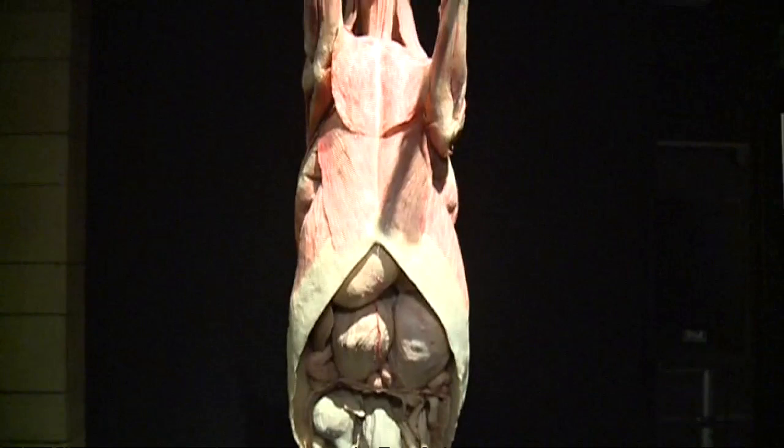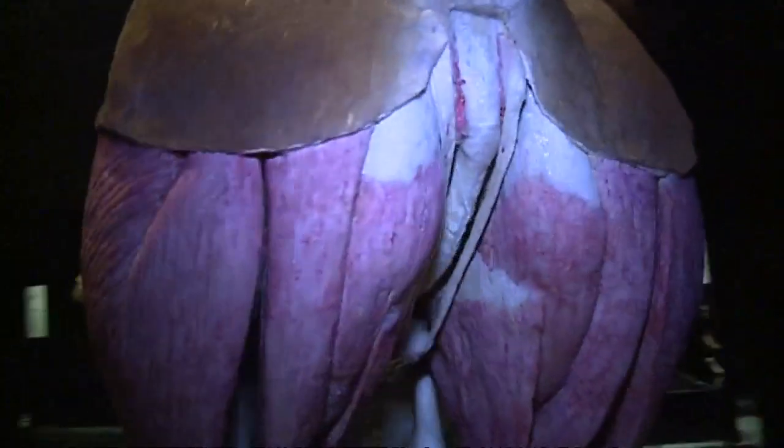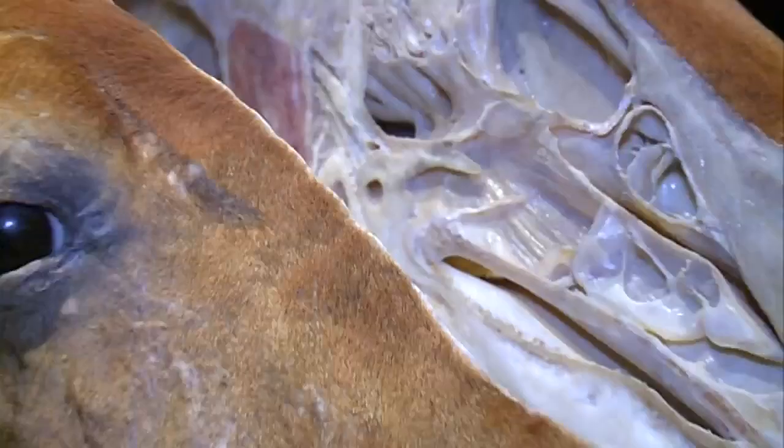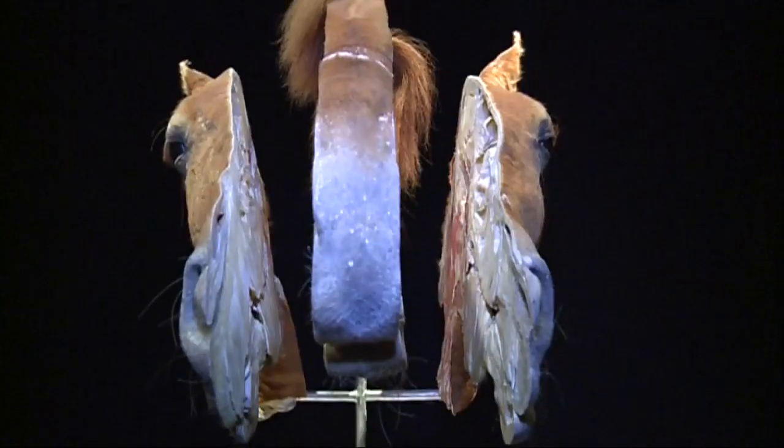Peeling away nature's skin, a graphic new exhibition has been opened at the Natural History Museum. Not for the faint-hearted, it looks at animals in ways they've never been seen before. Inside out.